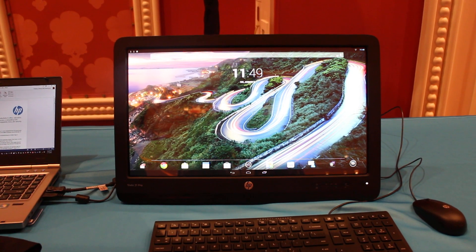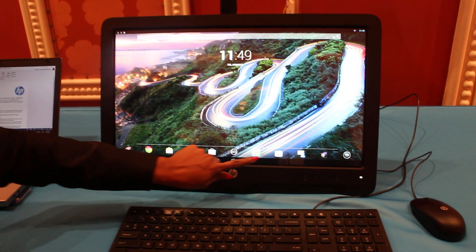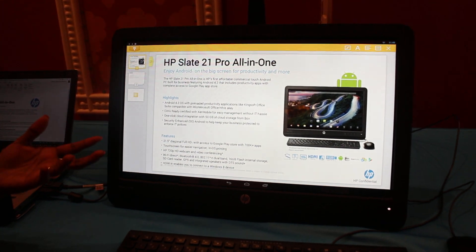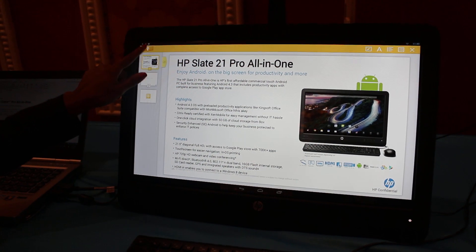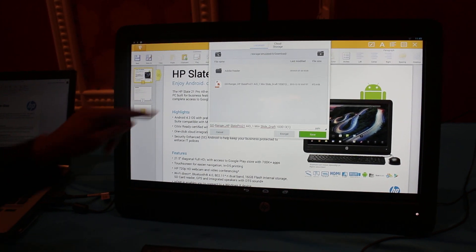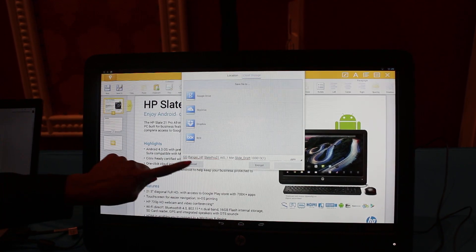From a software perspective, it comes with Android 4.3 Jelly Bean. In addition to that, we have productivity apps like Kingsoft Office, which is compatible with Microsoft Office documents — you can open them, edit them, and save them directly to the cloud. You have one-click cloud integration so you can choose any of your cloud storage options and save directly.